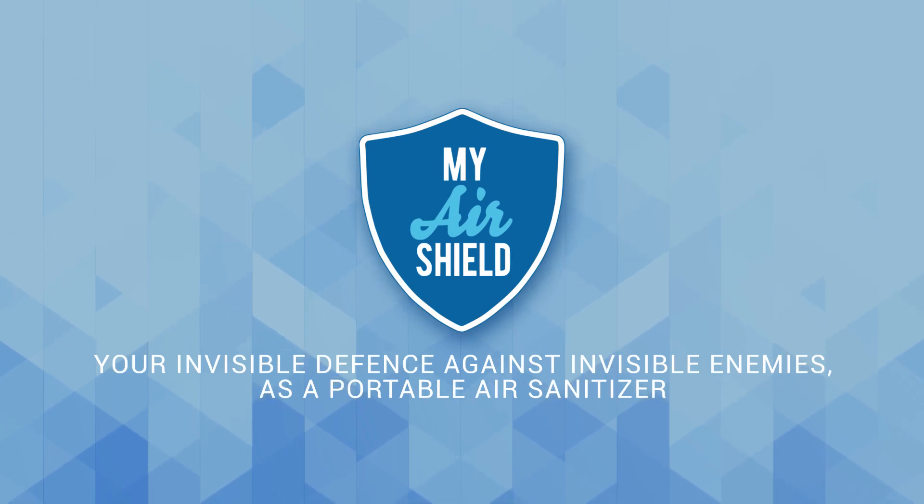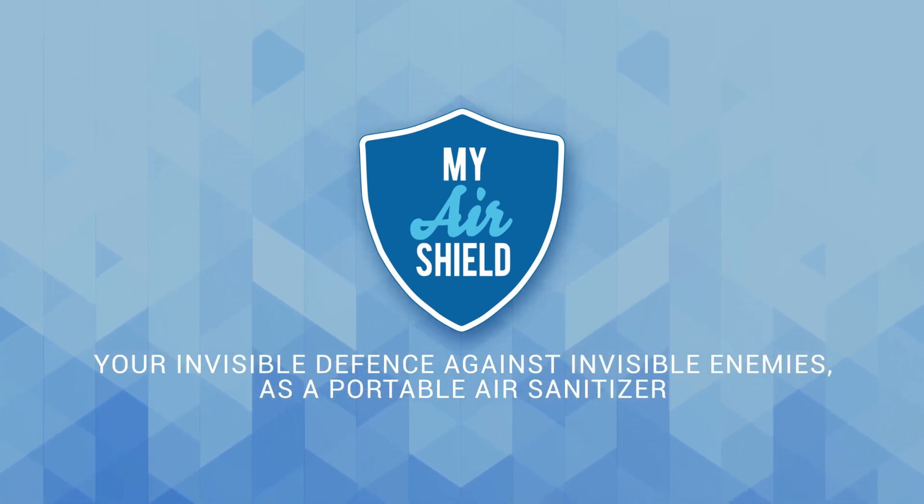MyAirShield — your invisible defense against invisible enemies — as a portable air sanitizer.